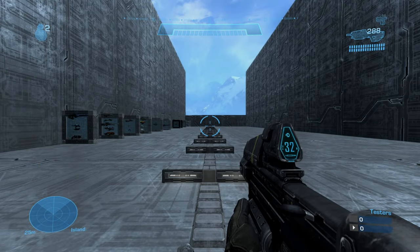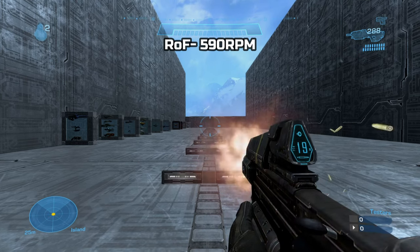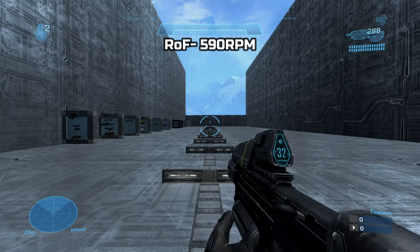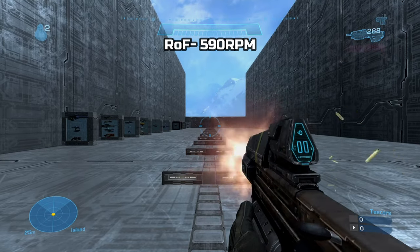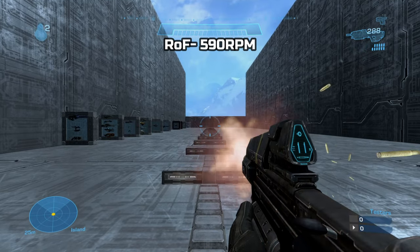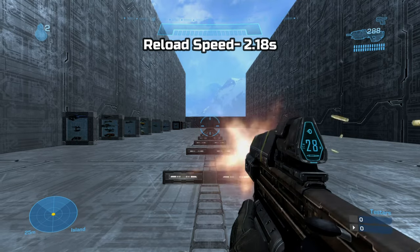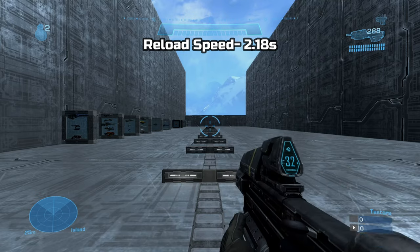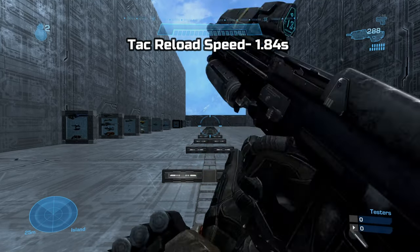The assault rifle holds 32 rounds in the magazine, plus 288 spare rounds. The rate of fire I was able to record was 590 rounds per minute on average. The reload speed I got was 2.18 seconds. The tactical reload speed I got was 1.84 seconds.